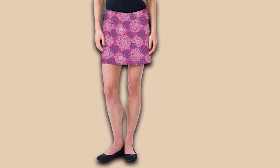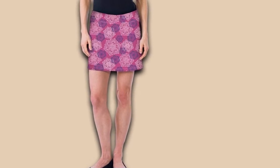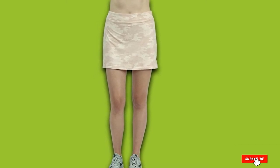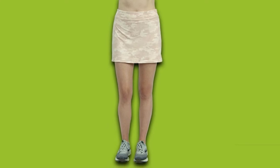The skirt is easy to wash, wrinkle resistant, breathable, and has a variety of sizes available. Individuals can choose their ideal style with a wide range of color choices and designs. For the price, women highly recommend this golf skirt.